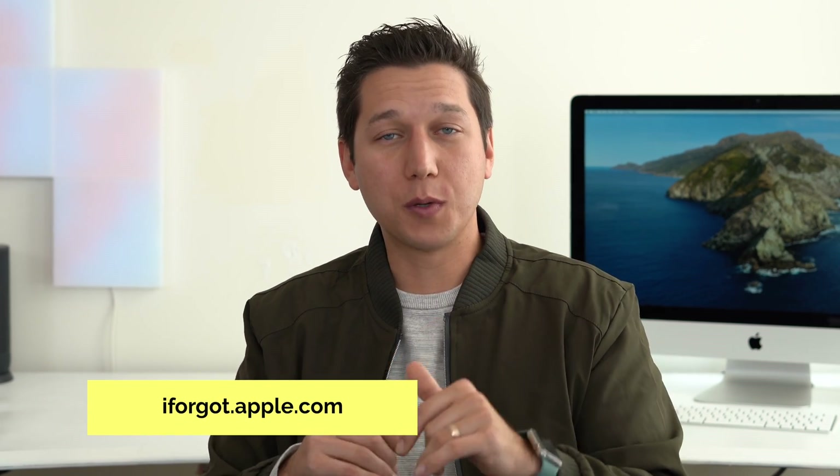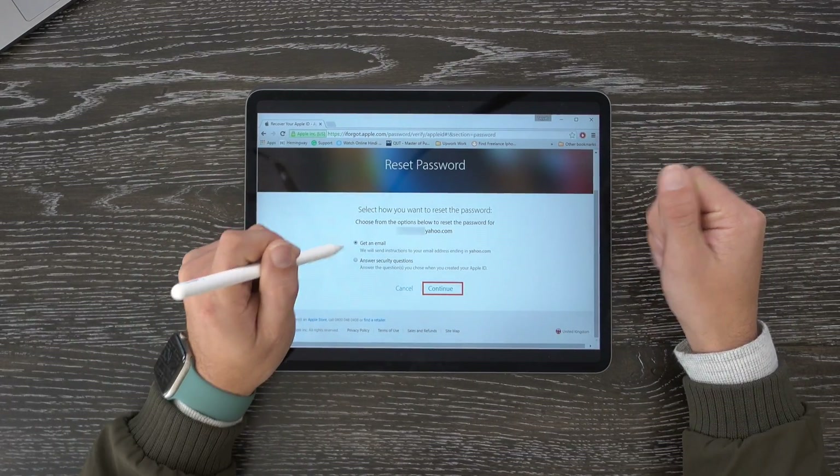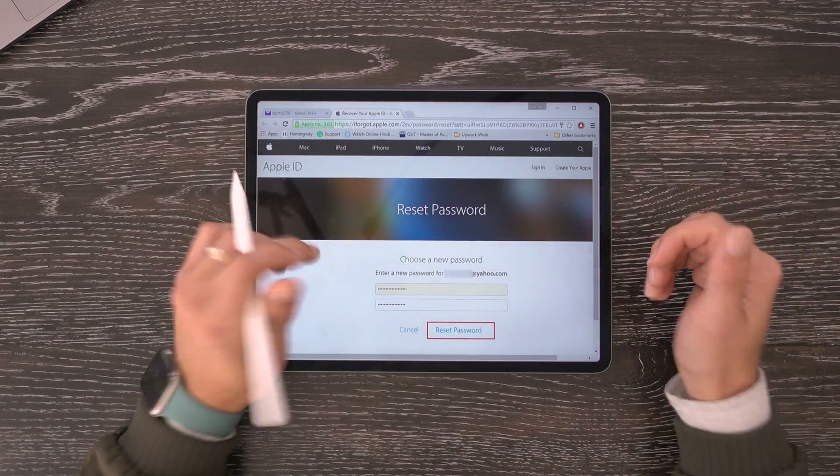If changing your password that way was not an option for you, another thing you can try is going to iforgot.apple.com — we'll have a link in the description to an article with more detailed options for recovering your Apple ID. At iforgot.apple.com you'll get a page that gives you an option to either get an email or answer security questions. If you choose to get an email, just go to your email and you should get a link that will take you to another page to reset your password.